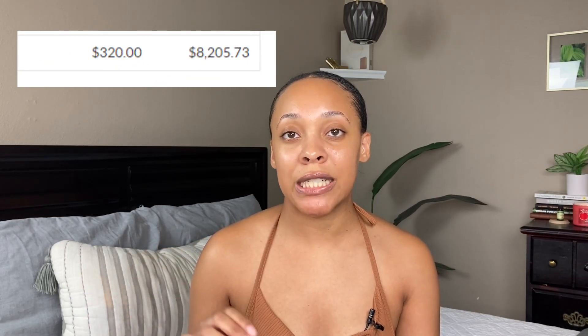After taking out that $100, I had $350 left over. I applied that $350 as extra on top of the $320 automatic payment, so that was $670 total that I put into my emergency fund this pay period. That puts my total at $8,205.73 — so pretty close, with a little less than $2,000 left to reach the goal.